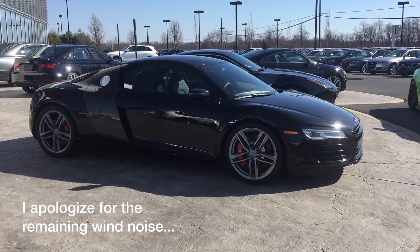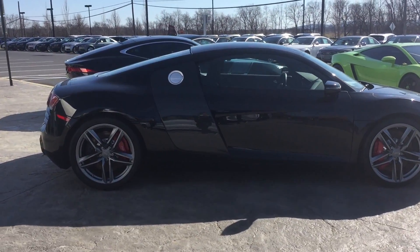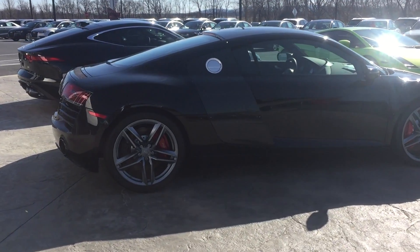I'm not sure how I feel about the facelift yet. I'd have to see it in person, but this car is basically specced how I would get it.